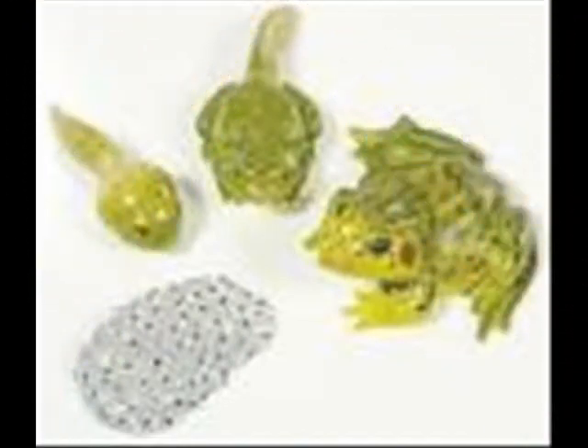Over time, the tadpole becomes even more frog-like. They have shed their skin and lips. Its mouth widens and it loses its horny jaws. The tail becomes much smaller and the legs grow. The lungs are almost functioning at this point.